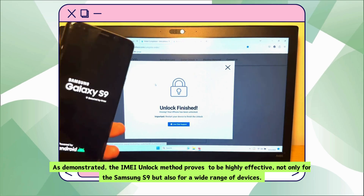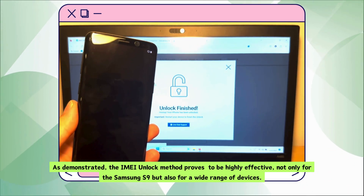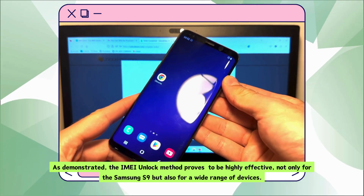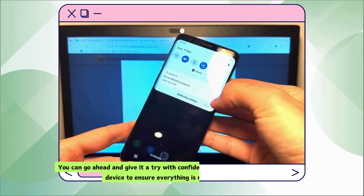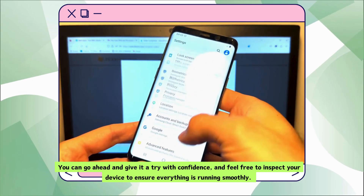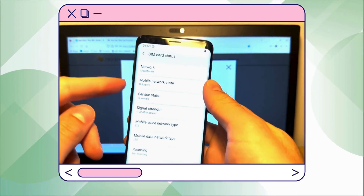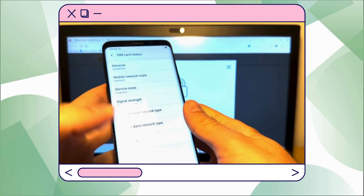As demonstrated, the IMEI unlock method proves to be highly effective, not only for the Samsung S9, but also for a wide range of devices. You can go ahead and give it a try with confidence, and feel free to inspect your device to ensure everything is running smoothly. If anything trips you up along the way, don't hesitate to chat with live support — they're ready and waiting to help you out.